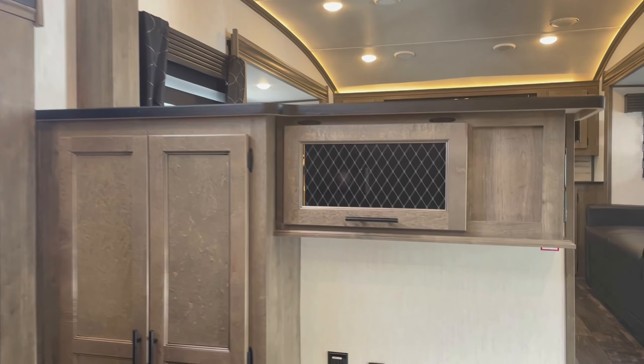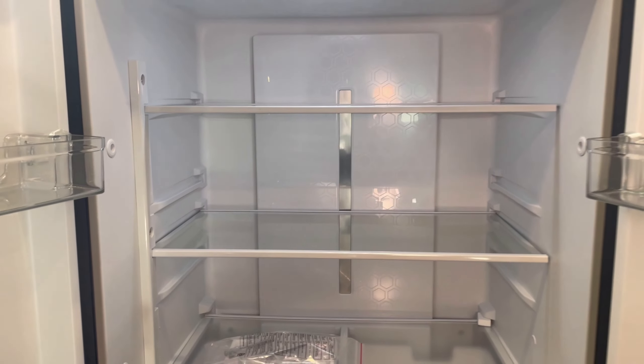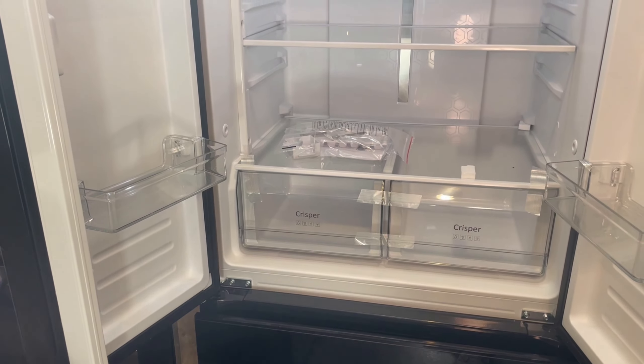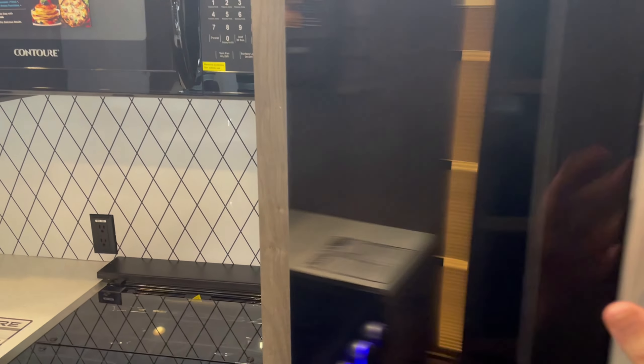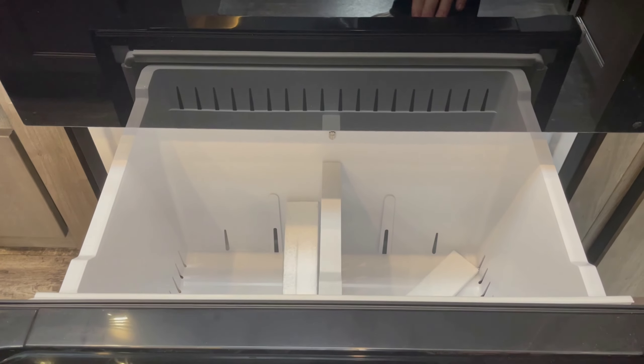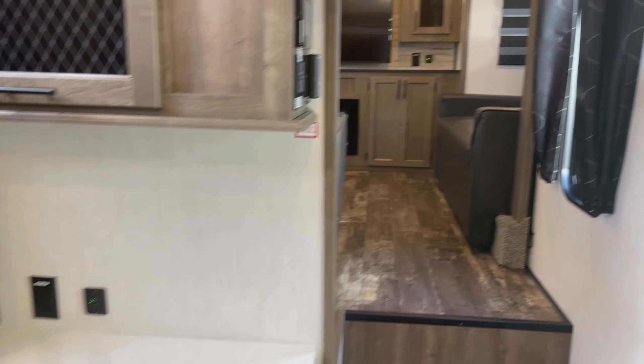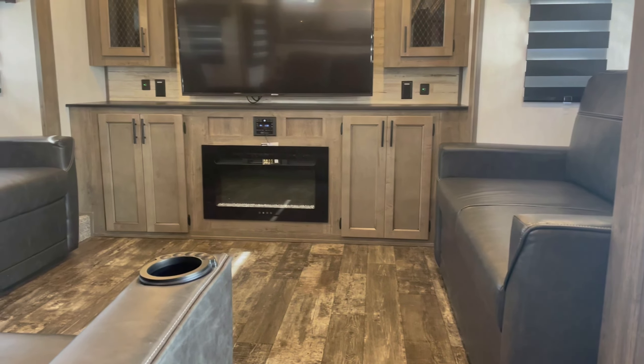It has a one-piece sink and lots of storage next to the refrigerator. This refrigerator inside is not propane. The majority of the RV business is getting away from propane-electric refrigerators. This will run on an inverter that is assigned solely for the refrigerator. It also has a deuce pack — what we call a 50-amp solar panel trickle charger for the batteries — to make sure your refrigerator stays cold on the road.